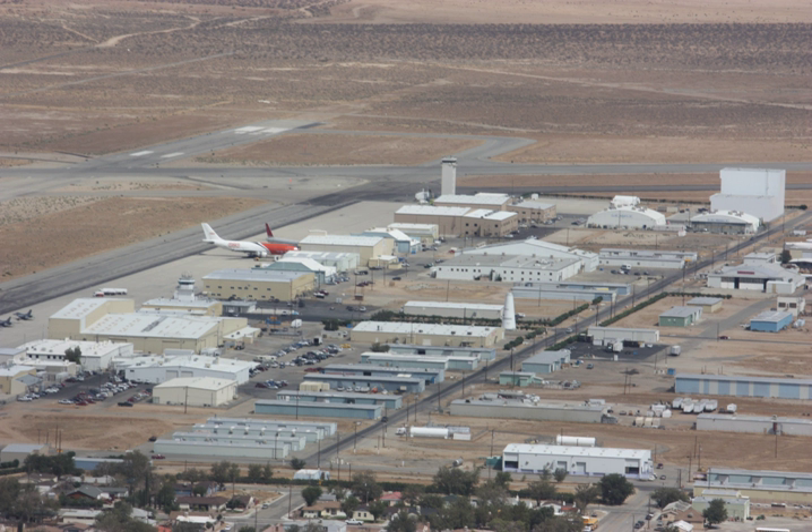Early customers included Geo-Optics, Skybox Imaging, Spaceflight Services, and Planetary Resources. Both Surrey Satellite Technology and Sierra Nevada Space Systems were at the time reported to be developing satellite buses optimized to the design of LauncherOne.